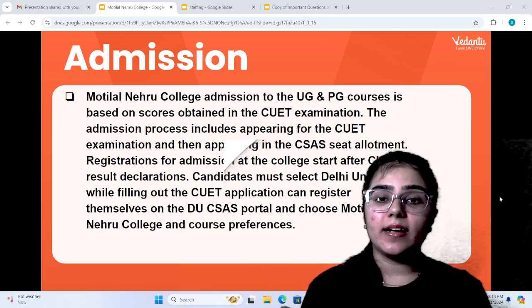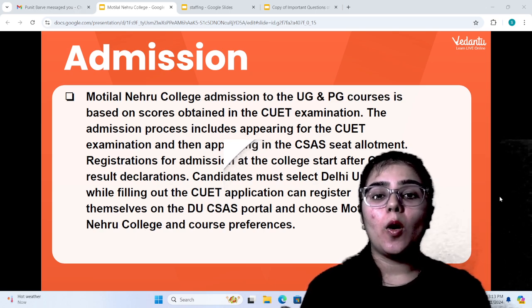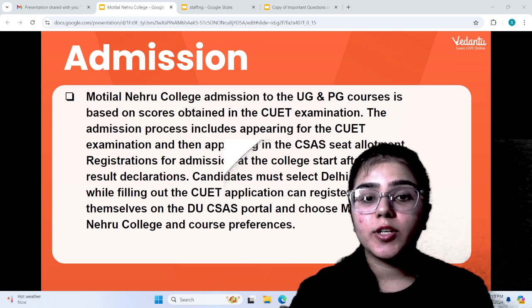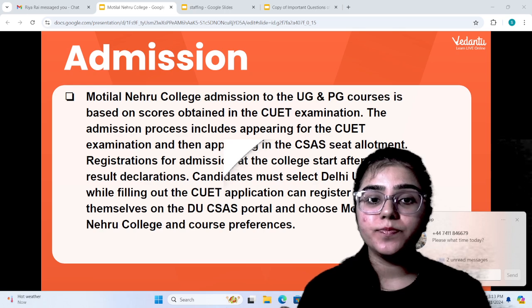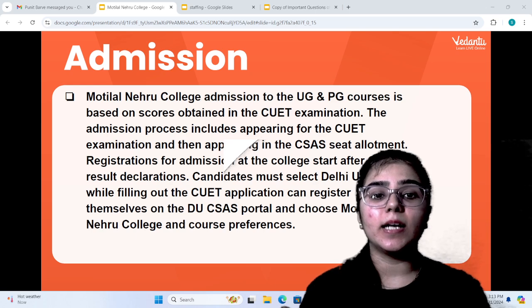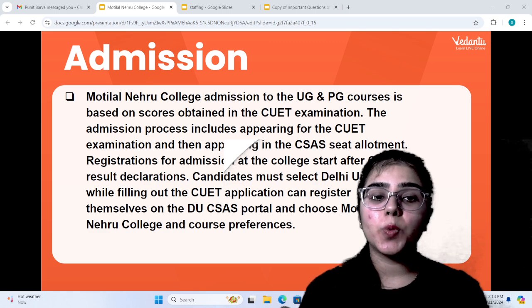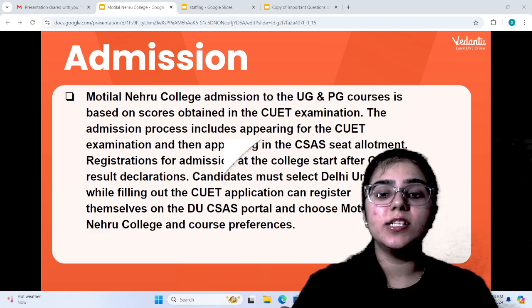When you get your CUET rank, you will be allocated through the CSAS portal. After the exam results are declared, you will start registration. Candidates will basically fill a form called the CUET application form. After filling it, you can register yourself in the CSAS portal and choose Motilal Nehru College in your college preferences.